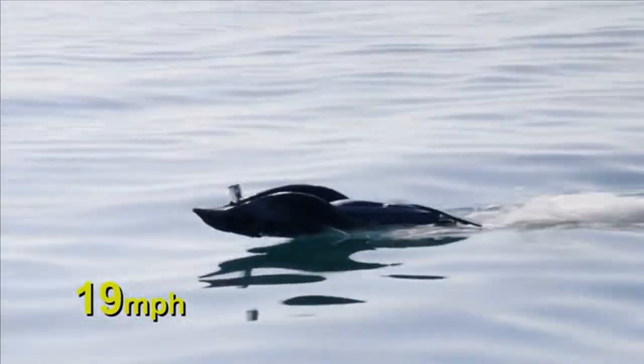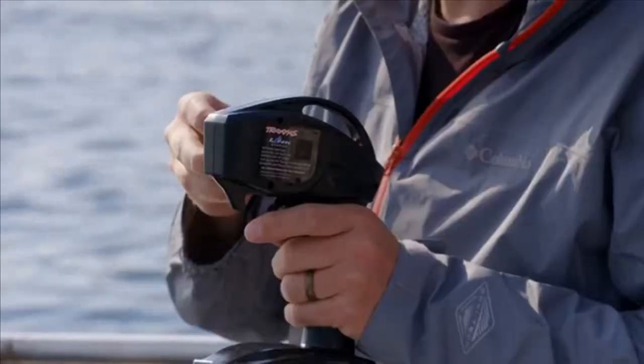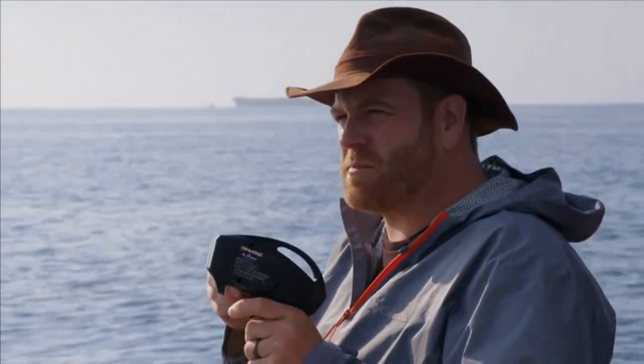As soon as we see the shark, we'll have a split second to accelerate it. I didn't know that shark research could be this much fun. I feel like it's Christmas morning.